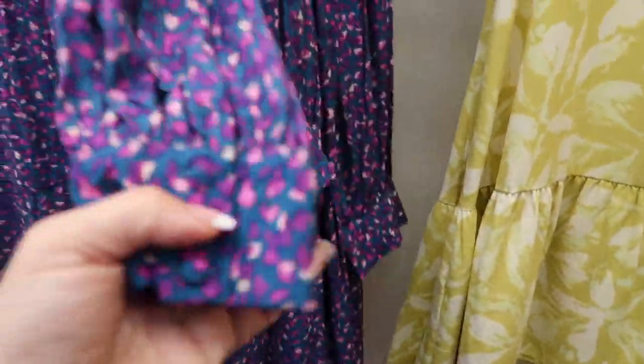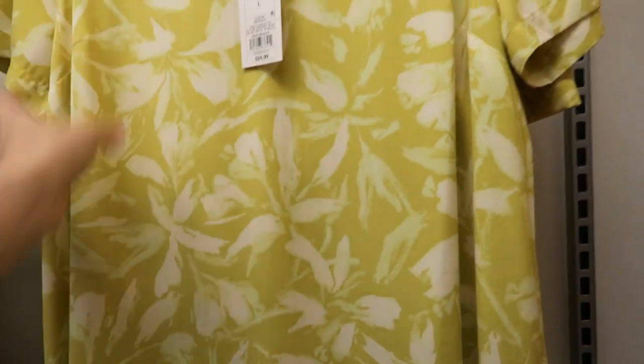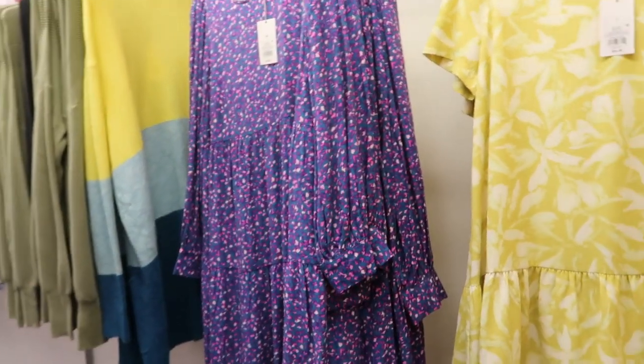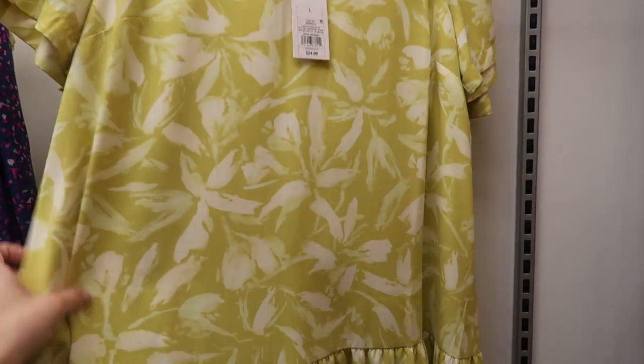There are fabric-covered buttons at the wrist, and then this short-sleeve one with the tear at the bottom — this one is $24.99, that one is $25. I know this isn't going to be everyone's cup of tea, but I think it would be cute under a beige cardigan right now.